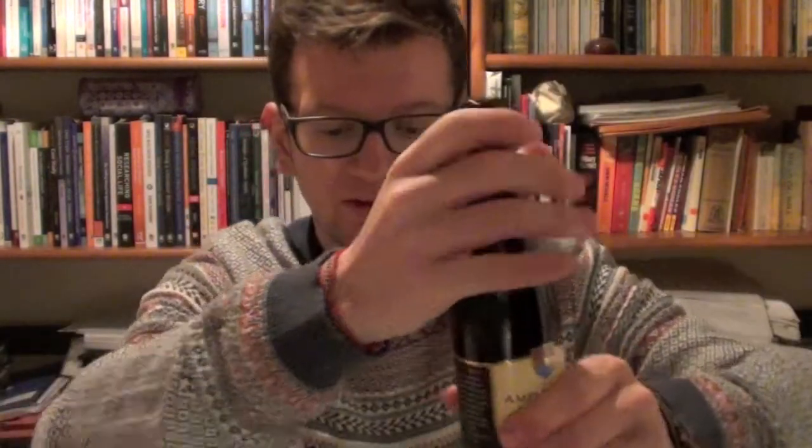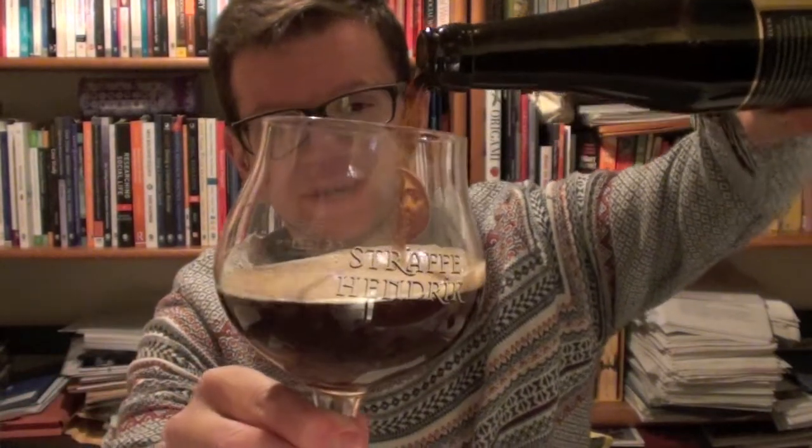So here we are — it's a Belgian double. Let's crack it and give it a shot. Bottle conditioned like I said, and I've got my Straffe Hendrik glass because we're going to go Belgian — or should I say we're going to go Belgian Trappist style — we might as well use a Trappist style glass.